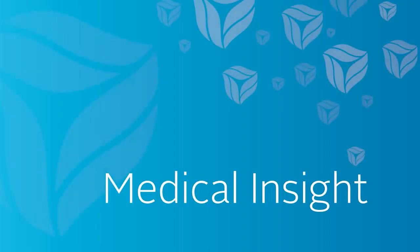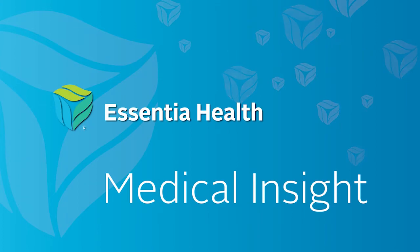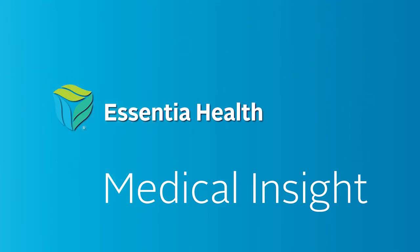Welcome to Medical Insight, a weekly health care feature brought to you by the experts at Essentia Health. Here's your host, Maureen Tallarico. Today on Medical Insight, cardiac electrophysiologist Dr. Siva Karathapalli talks about the Micra device, the world's smallest leadless pacemaker.